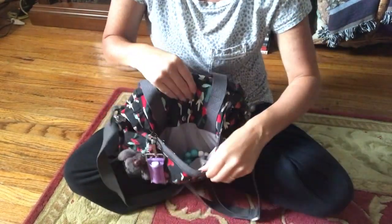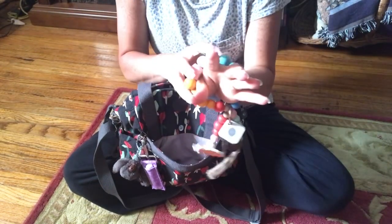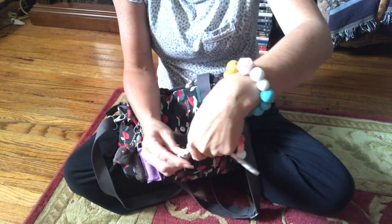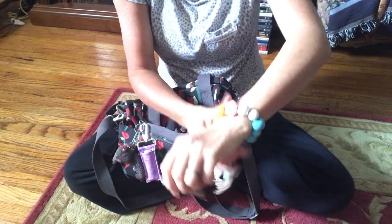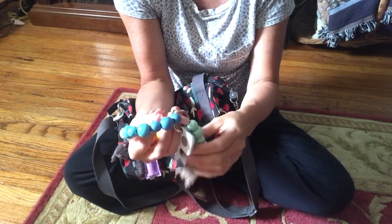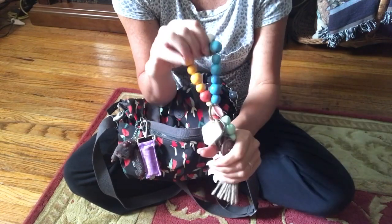This front pouch right here is where I have my keys. It's actually been working out pretty good as a little key holder. It's a bit big and bulky, but for the summer I think it works fine. I might repurpose this for something else come fall and use whatever for next summer.